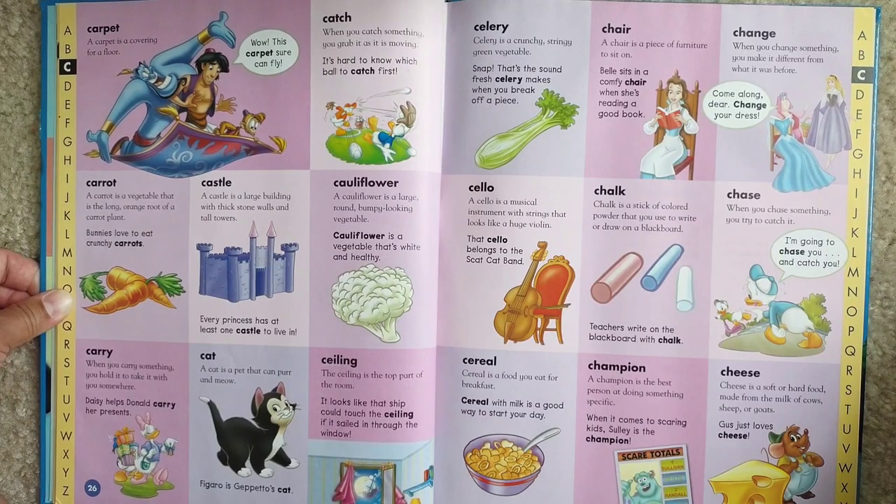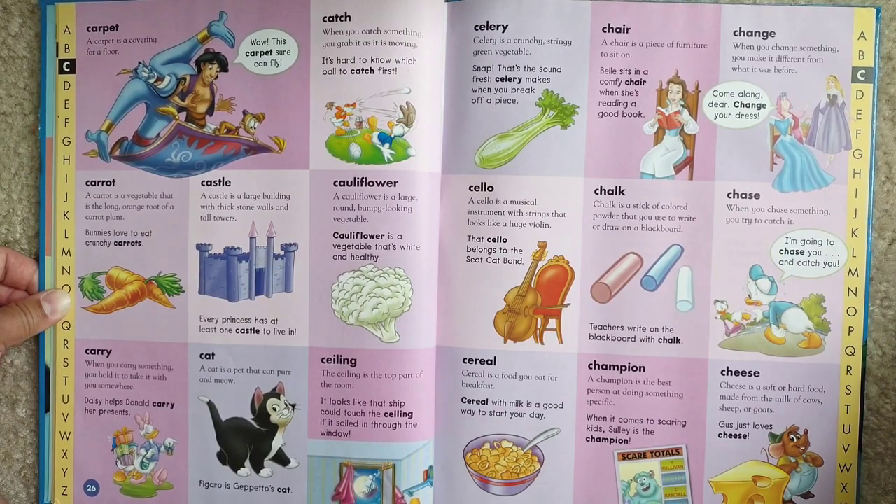Celery. Celery is a crunchy, stringy, green vegetable. Snap — that's the sound fresh celery makes when you break off a piece.